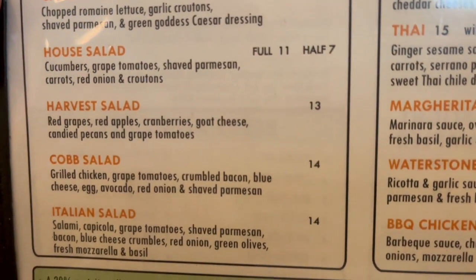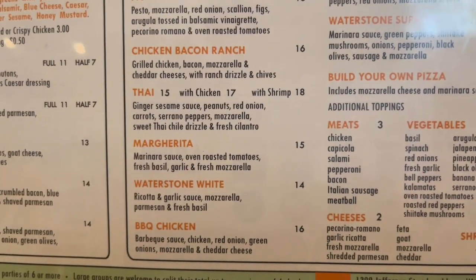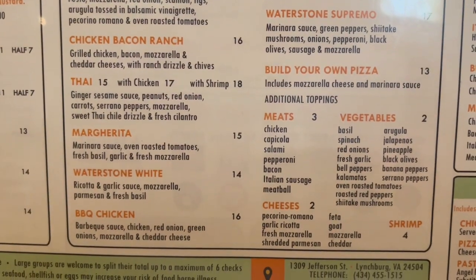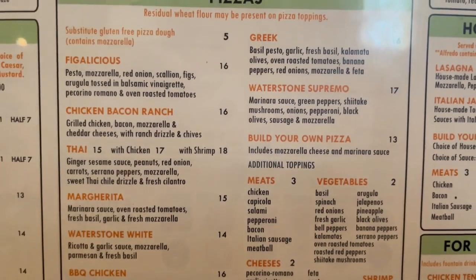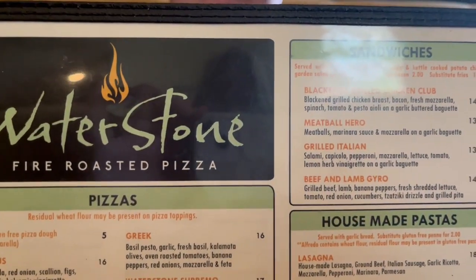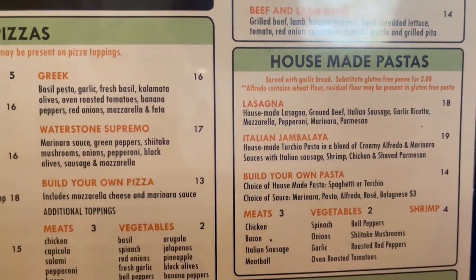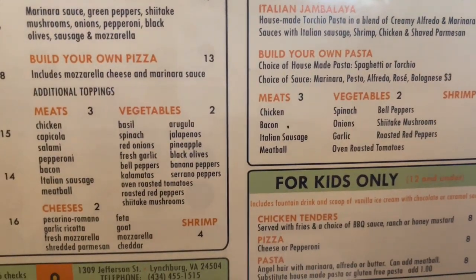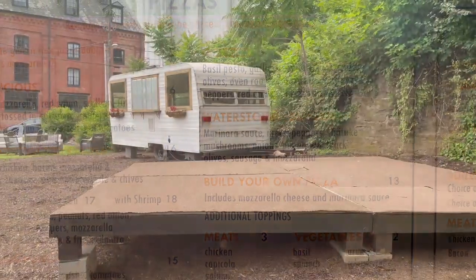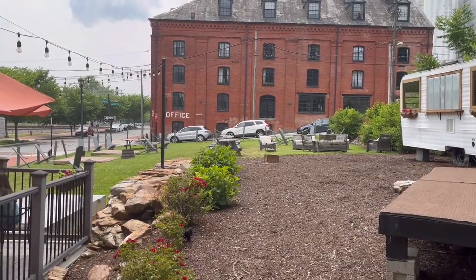They have a special salad today with strawberries, blueberries, and balsamic. We're having pizza — we've tried the Thai one, it was really good. We've had the barbecue chicken and the chicken bacon ranch, and we've done a build your own. They also have sandwiches, including a BLT with a fried green tomato, and house-made pastas. Today we're giving pizza a go, but they also offer plenty of outdoor seating if you'd prefer to sit outside.